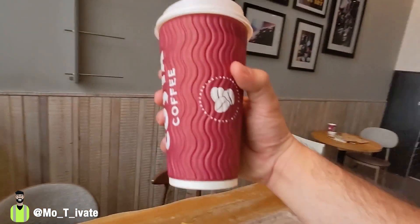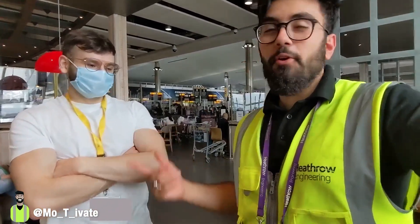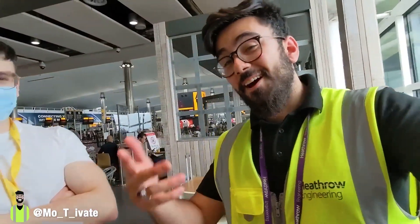We just finished — had a coffee. This is the guy I was telling you about, one of my friends from uni who works for Corovial, one of our contractors at Heathrow Airport. We just had a little catch-up and now we're going back to work.